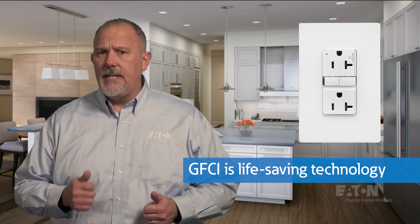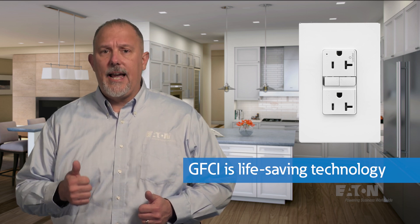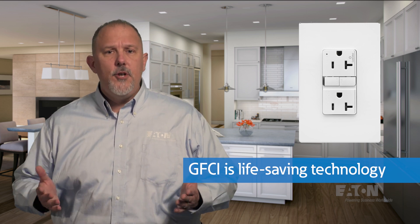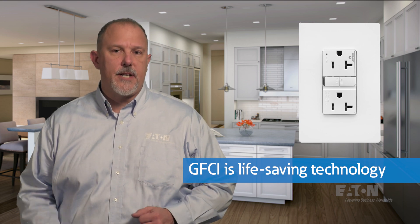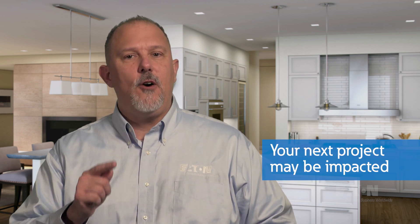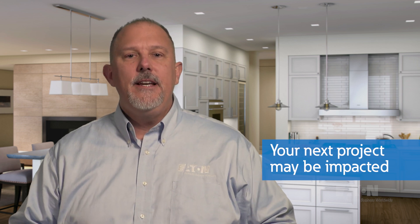The requirements you see in the NEC are the response, unfortunately, to statistics gathered of those who have lost their life due to electrical shock. There are no cases of where a person was electrocuted when on a GFCI-protected circuit. NEC 2023 has brought some new requirements and a different perspective on how we think about GFCI requirements and the shock hazard. These new requirements just may impact your next project.